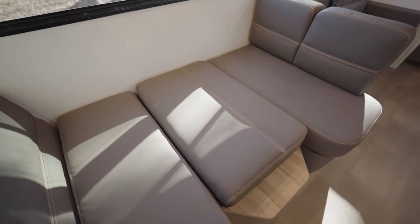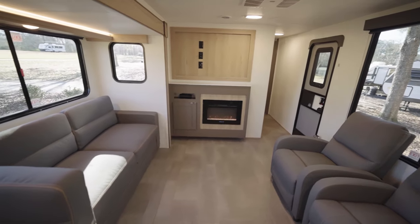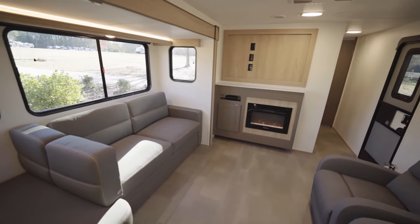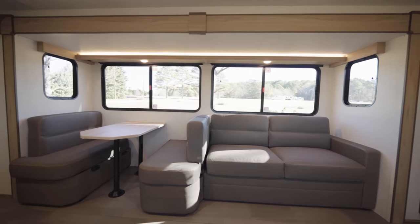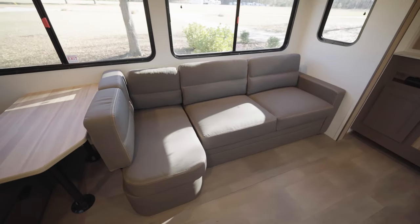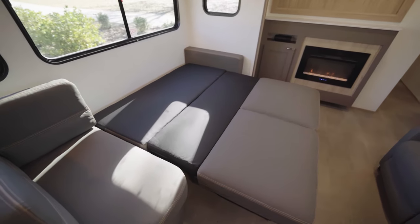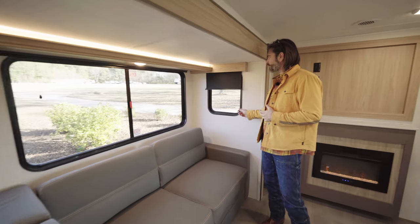That brings us into our living room. As we step forward towards the entry door, we are in kind of a combined living room-kitchen space. We have the slide, which is flush floor and goes out, and it contains both that dinette and the sofa. The sofa is a tri-fold — it easily pulls out into another bed to accommodate guests. The living room has this really nice accent light that runs the length of the slide.